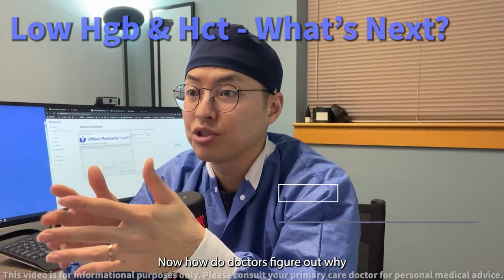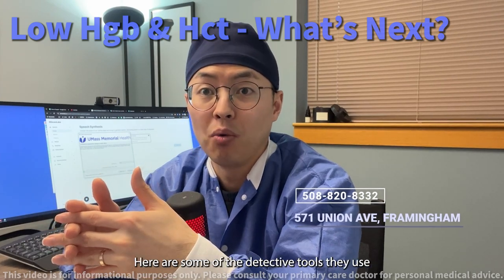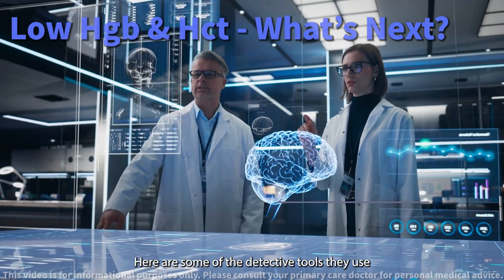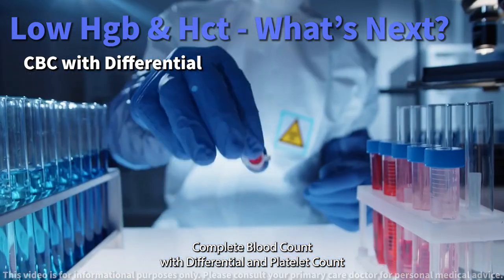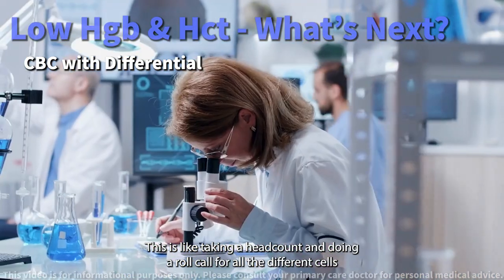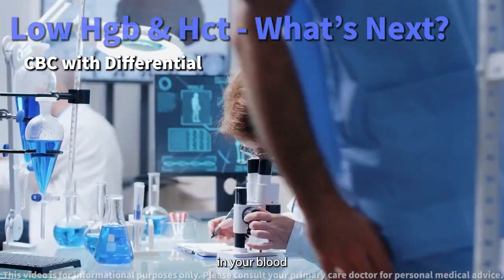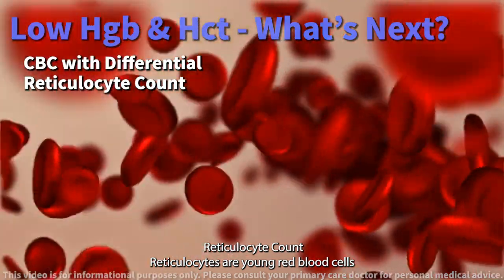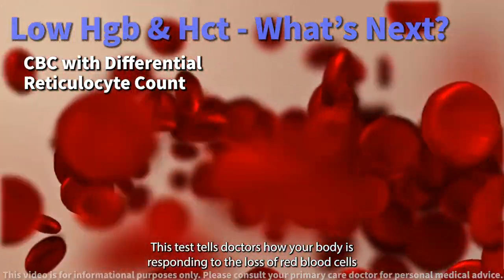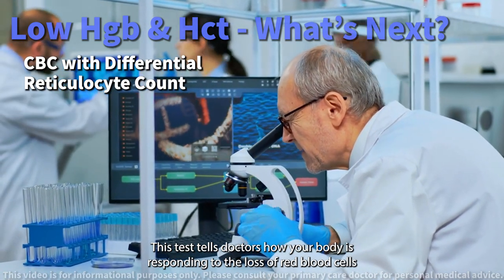How do doctors figure out why your hemoglobin and hematocrit levels are low? Here are some of the detective tools they use. Complete blood count with differential and platelet count — this is like taking a head count and doing a roll call for all the different cells in your blood. Reticulocyte count — reticulocytes are young red blood cells, and this test tells doctors how your body is responding to the loss of red blood cells.